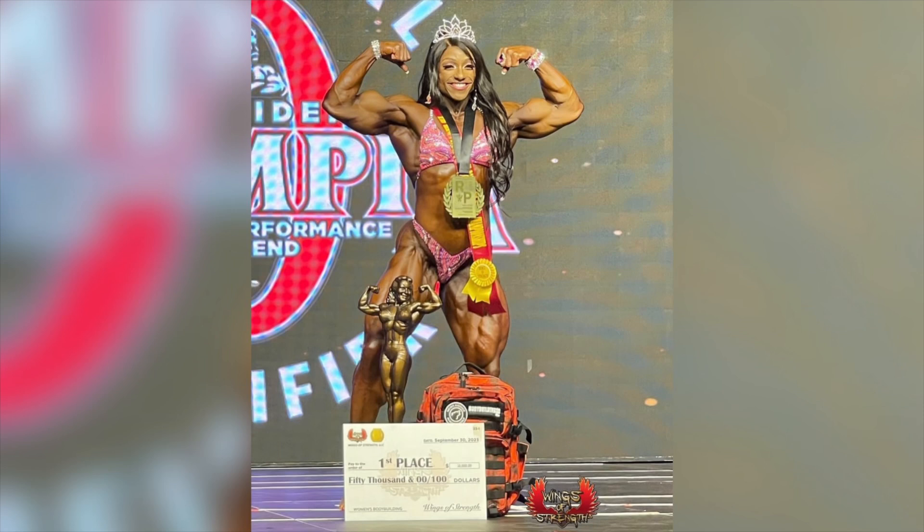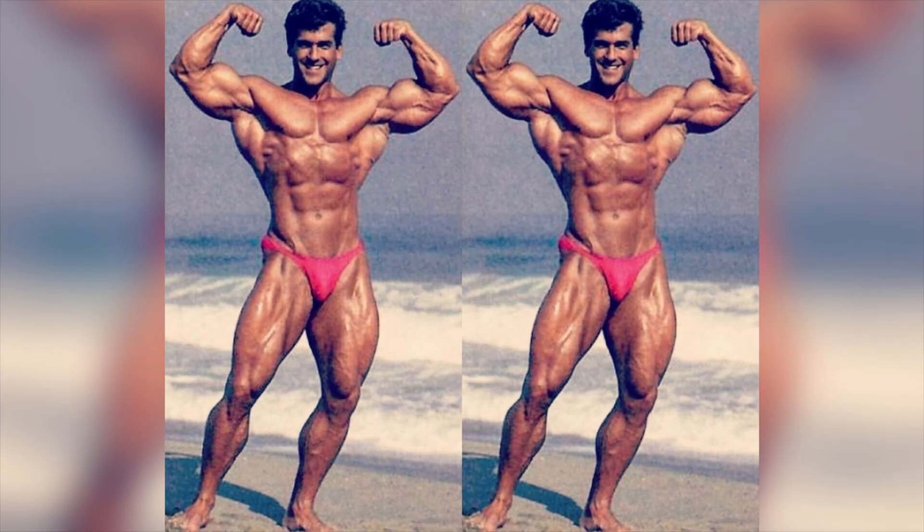I want to switch over to Andrea Shaw, who is just absolutely dominating women's bodybuilding. Andrea Shaw wins another Rising Phoenix title and is only five weeks out from potentially winning her third Miss Olympia title. We're looking at someone that could hold the Olympia title for a very, very long time. Congratulations to Andrea.